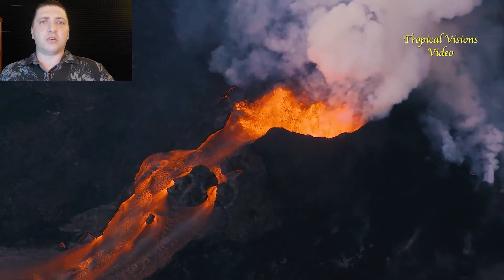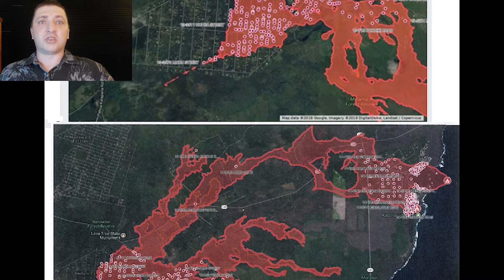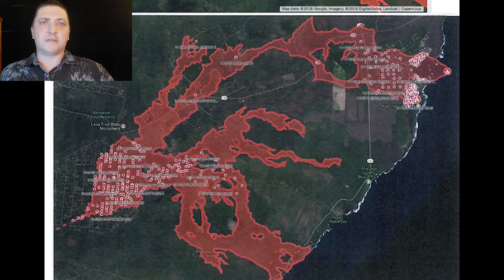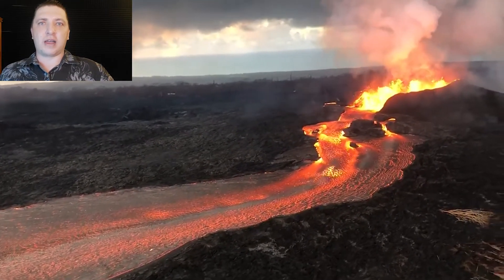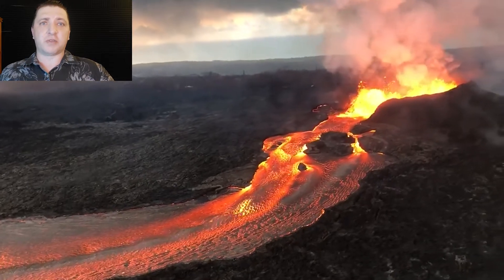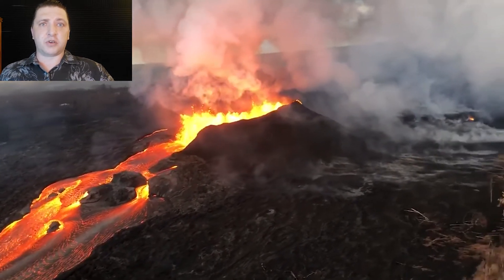On June 14th, the office of David Ige releases a map that is essentially the exact same as our map. It looks like it's just been copied and pasted into the individual assistance application to FEMA. This application was compiled by the Department of Defense and the Hawaii Emergency Management Agency for the state of Hawaii, but in doing so they just copied and pasted our map without accreditation, citation, or attribution.